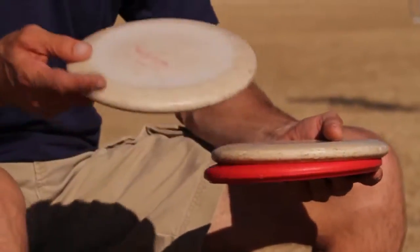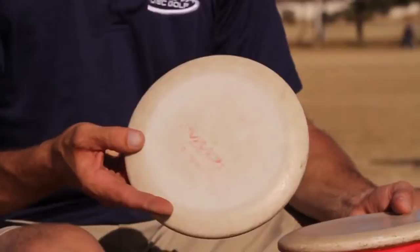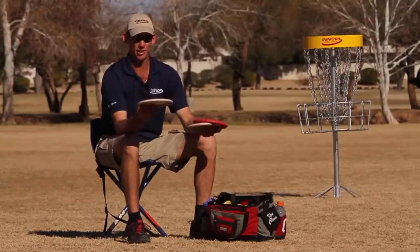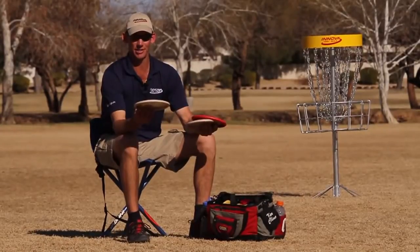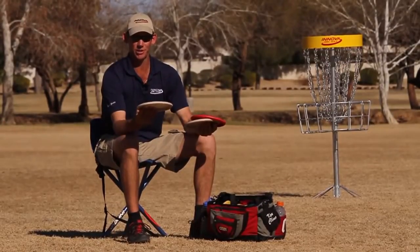Then I have one that's not quite as worn in. It's about medium stable. I use it for most of my putting, regular putts, and I use it for some up shots — very straight up shots that I don't want to turn much.